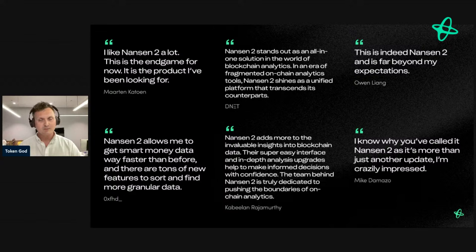You can go to app.nansen.ai or just nansen.ai to find the right link to sign up right away, and then we can do some degening and aping together here in parallel.